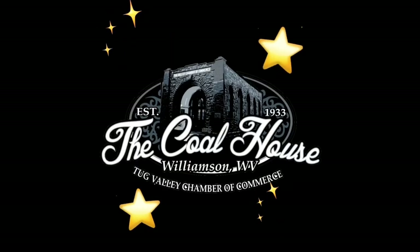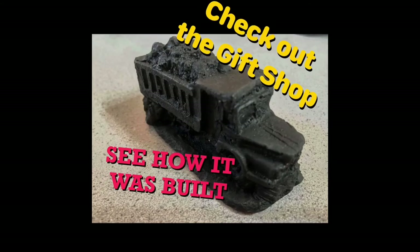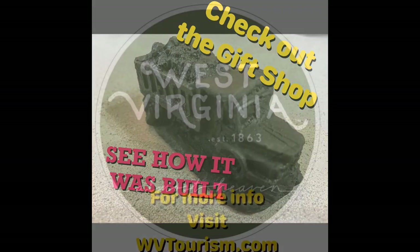It is owned by the Williamson Convention and Visitors Bureau and houses the Tug Valley Chamber of Commerce. If you're ever in the area, check out their little visitor center that has a little bit about the history of the area and the building, as well as a gift shop.